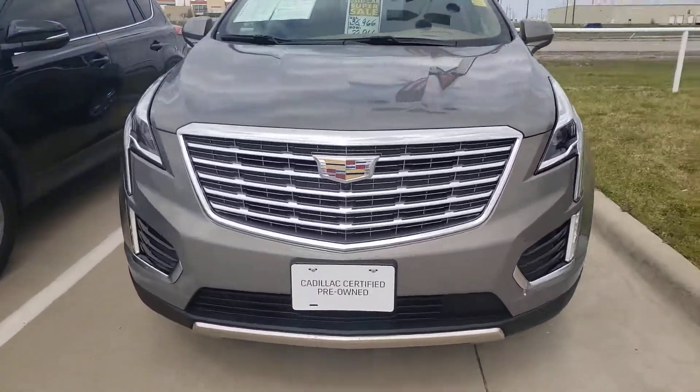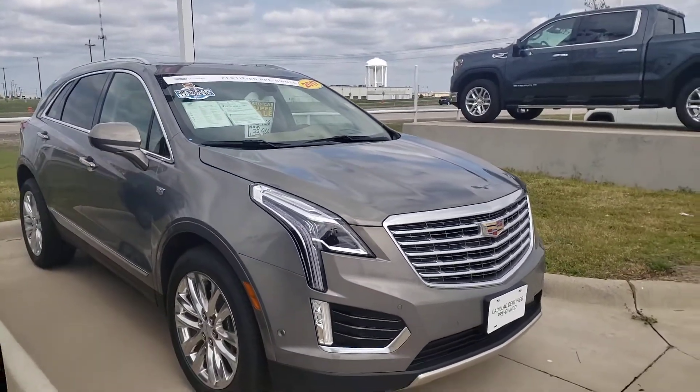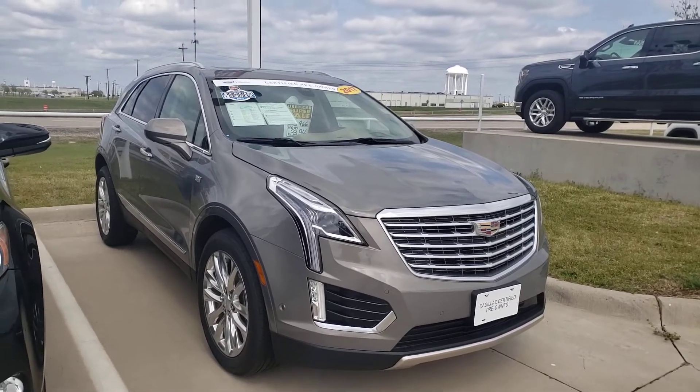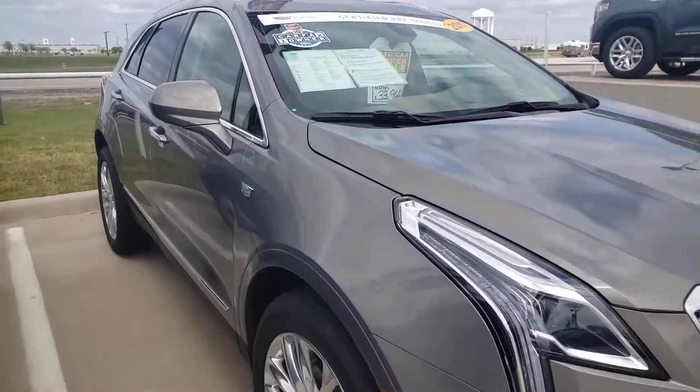Call us today at 972-938-000. We sell new Cadillac, Buick, GMC, and Chevrolet, but we also sell certified pre-owned vehicles. That means they've gone through extensive safety and mechanical checks. They have an extra warranty.